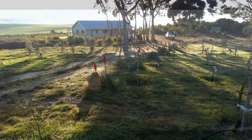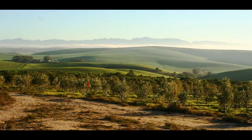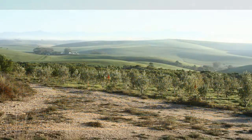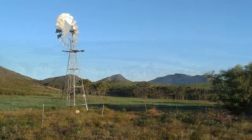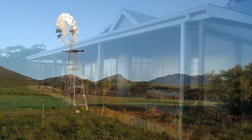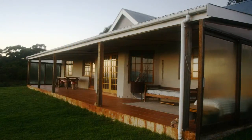Set against the Napier Mountains with uninterrupted views that stretch across rolling farmlands and wheat fields, this wonderful lifestyle farm is available to the discerning buyer who wants to couple their love of the outdoors with their own private retreat.